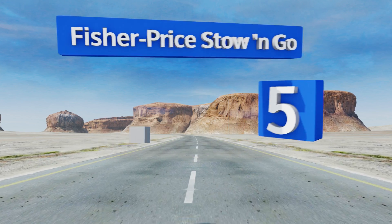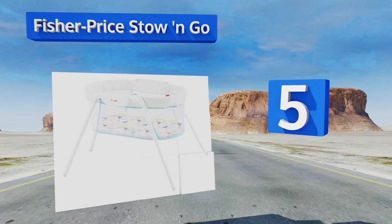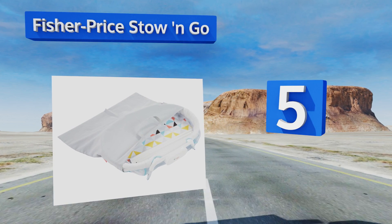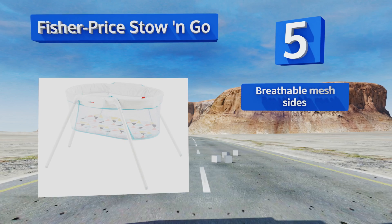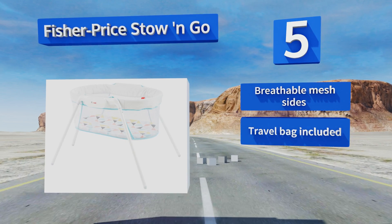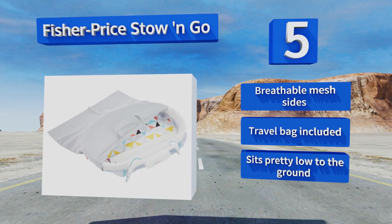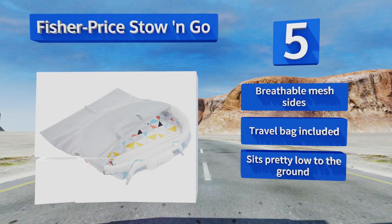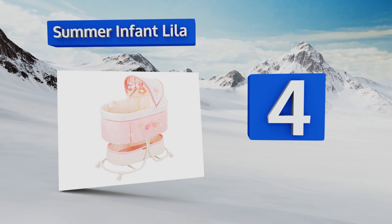At number five, the Fisher-Price Stow 'n Go is easy to assemble and break down, making it a great option for visiting family or vacations. It's a lot lighter to transport than a pack and play, though the legs stick out pretty far, giving it a larger footprint than you might expect. It includes breathable mesh sides and a travel bag, but it sits pretty low to the ground.